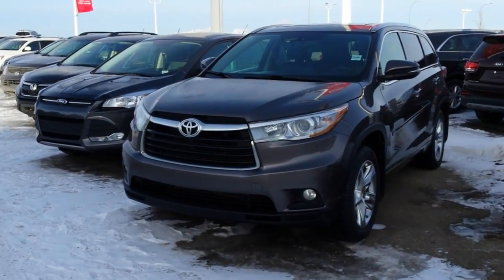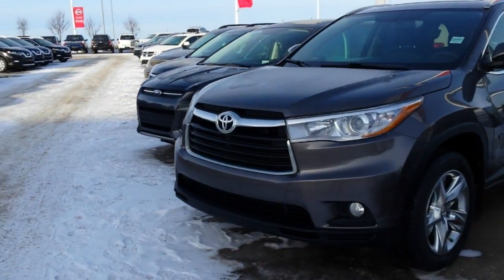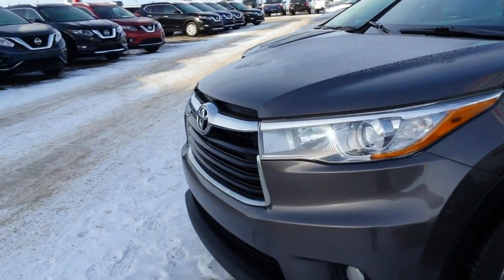Hi Jermaine, it's Mark here from Sherwood Nissan. This is the 2015 Toyota Highlander you inquired on.